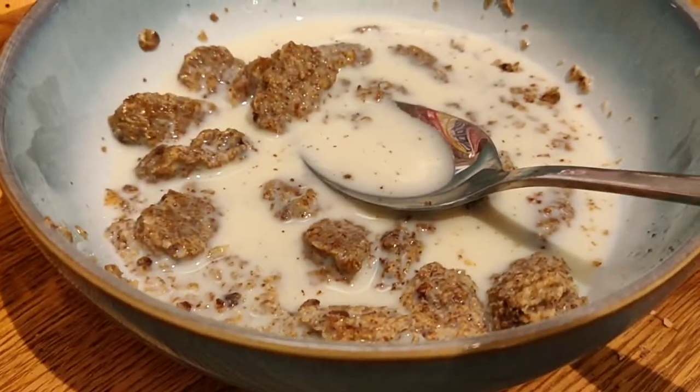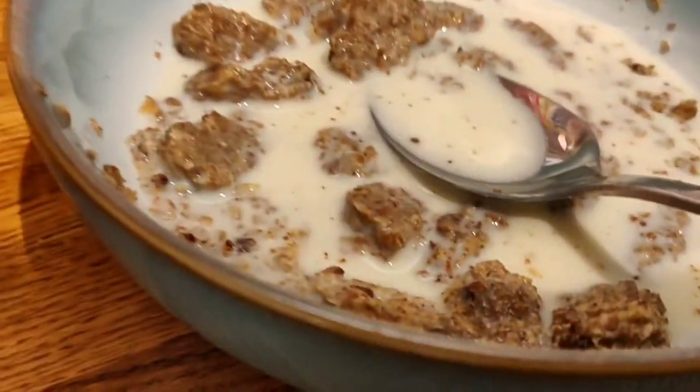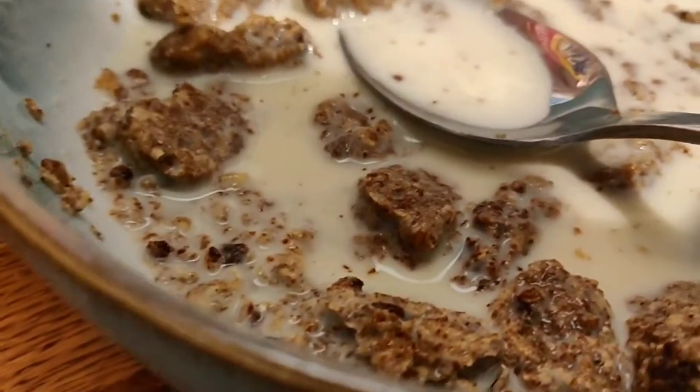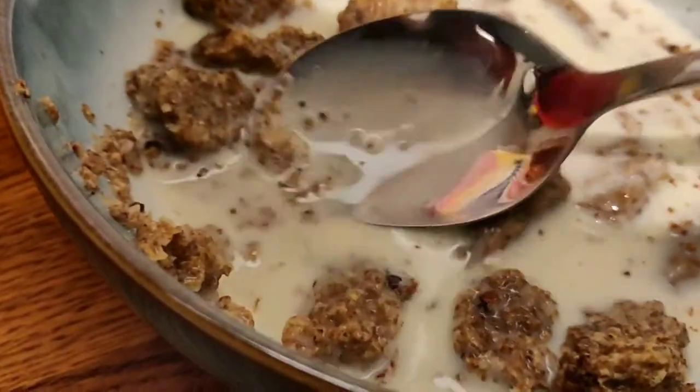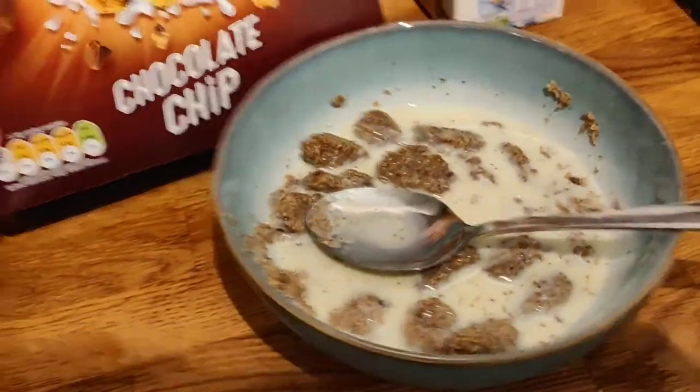I reckon you get about four or five chocolate chips in each mini. It's really chocolatey — the milk hasn't gone chocolatey because the chips stay locked inside. The loose ones from the dust are really good quality chocolate chips. Really, really good. I definitely recommend these — they make a great breakfast.